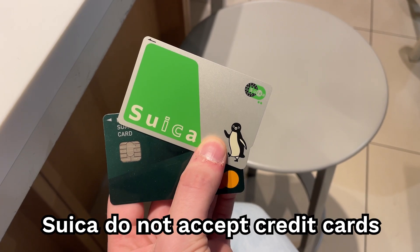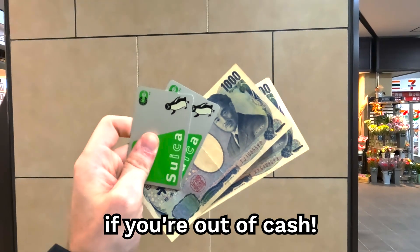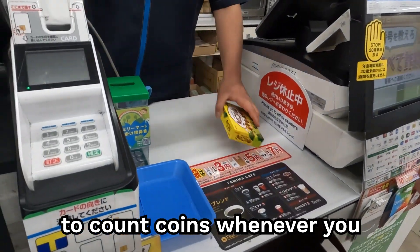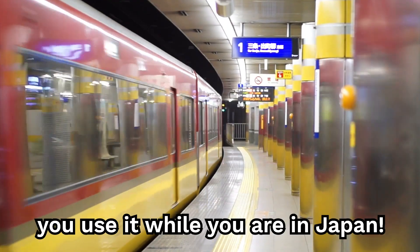Many of the places that accept Suica do not accept credit cards, so Suica can come in a pinch if you're out of cash. Also, if you charge your Suica, you can avoid having the hassle to count coins whenever you have to pay for something. It's a huge life hack, and we highly recommend that you use it while you're in Japan.